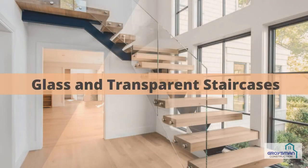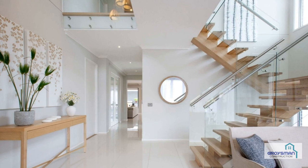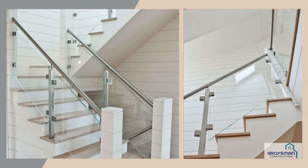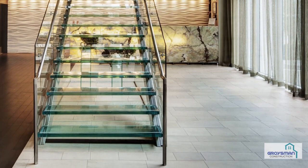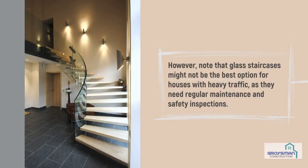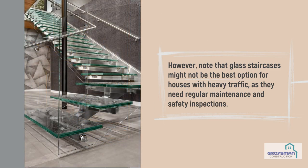Glass and transparent staircases. Glass staircases provide an airy and innovative look to any home or commercial building. A variety of textures and colors — matte or transparent — allow the creation of a true masterpiece. Stairs made of tempered glass for increased durability, accented with wooden or metal elements, can make almost any interior stunning. However, note that glass staircases might not be the best option for houses with heavy traffic, as they need regular maintenance and safety inspections.